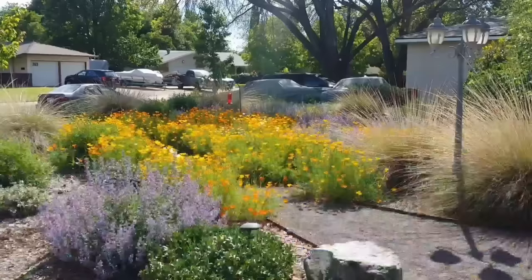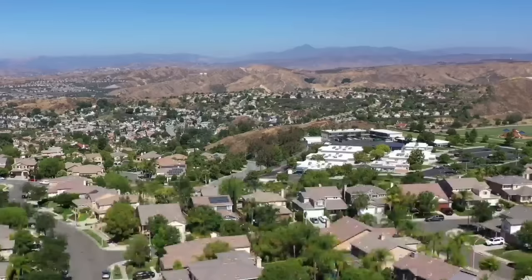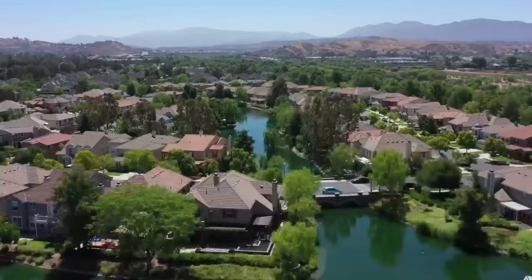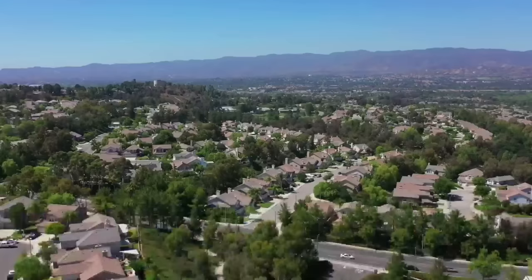However, several states in the USA are making an effort to turn this around, starting in the gardens of American citizens. In this video, we are going to show you how and why the American suburbs are bringing back biodiversity to their neighborhoods to help save the planet.